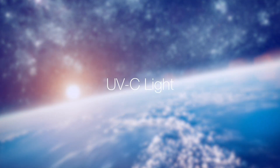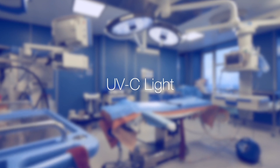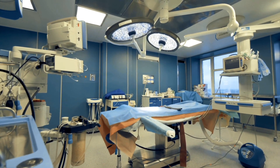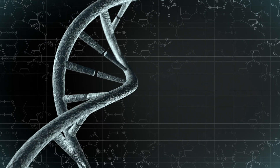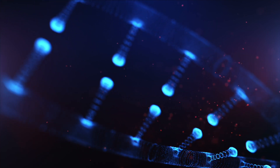but it is blocked by Earth's atmosphere and needs to be reproduced by special man-made lights that have the ability to kill airborne allergens, bacteria, viruses, mold, microorganisms, and germs. UVC light breaks the DNA strands of pathogens and makes it impossible for them to reproduce, so they die off quickly.